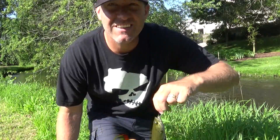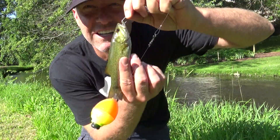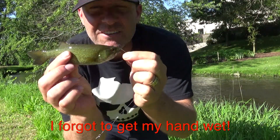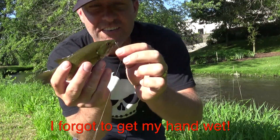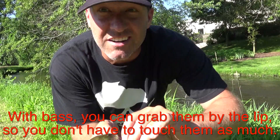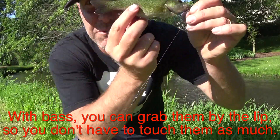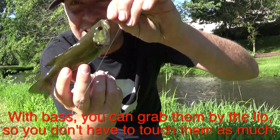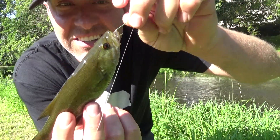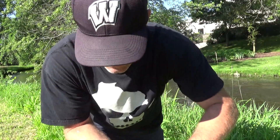Look at that — we got a little smallmouth! Just after the rapids, you can hear it right there. You cast into some of the slack water and hopefully you get a fish. There's my proof — bobber, little Aberdeen hook, and he ate my wax worm. Love it!